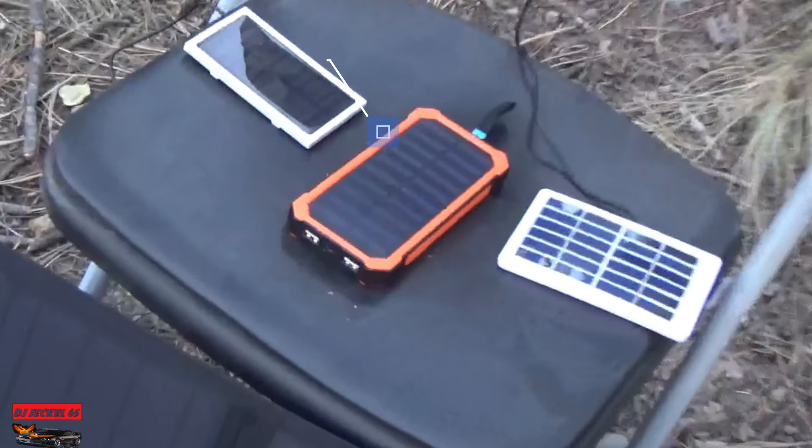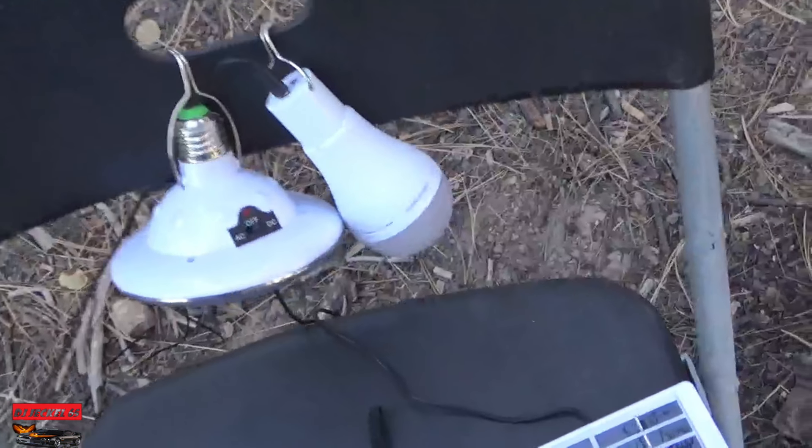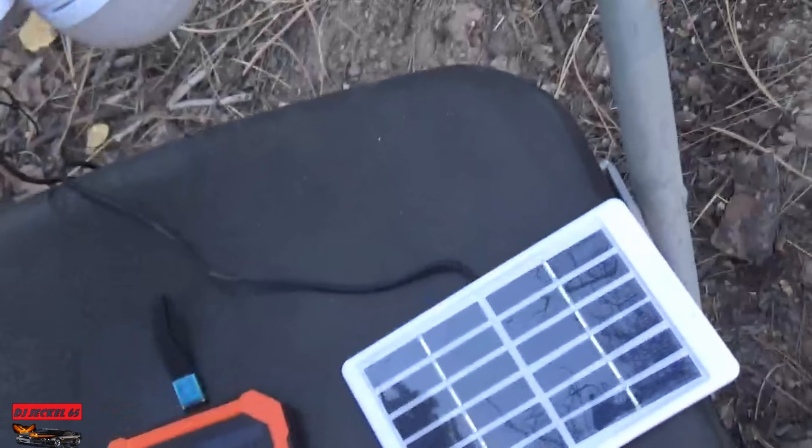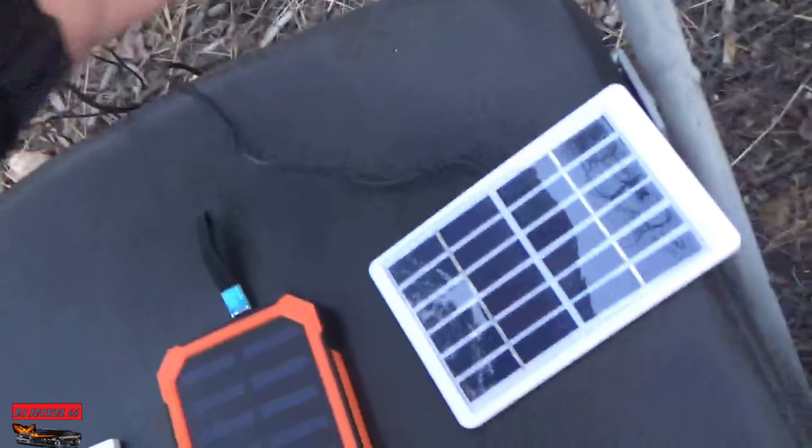There is a little green light, so it's now charging. A few minutes ago there wasn't a green light. This one should have a red light when it's charging. It's not working yet — same thing with that one.